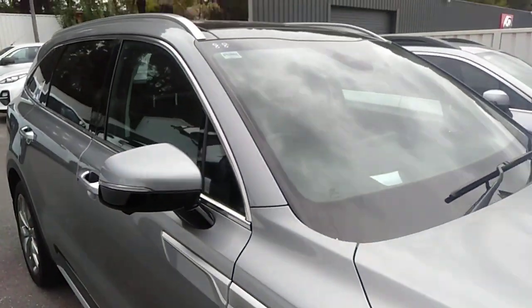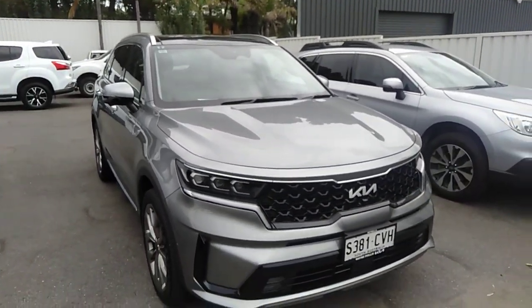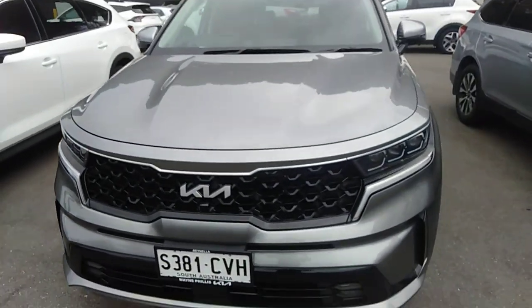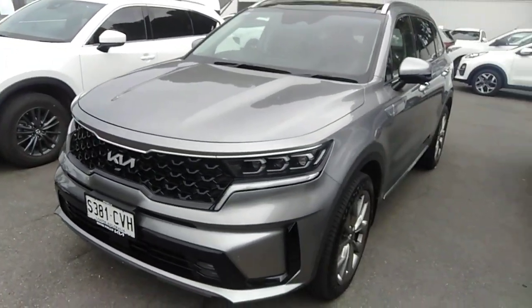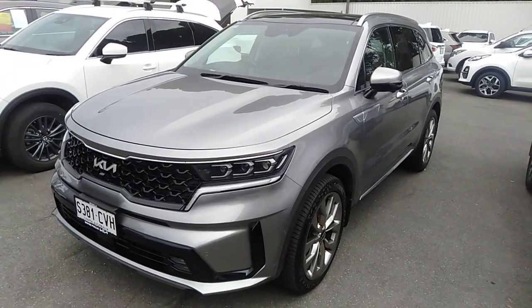We can bring this car out to you if you find it difficult to come to us — not a problem, just ask and we will bring it out. So there it is. It really does look like new and it's a fantastic car.